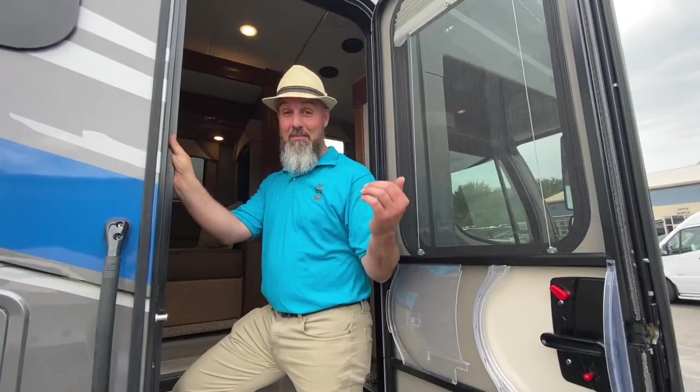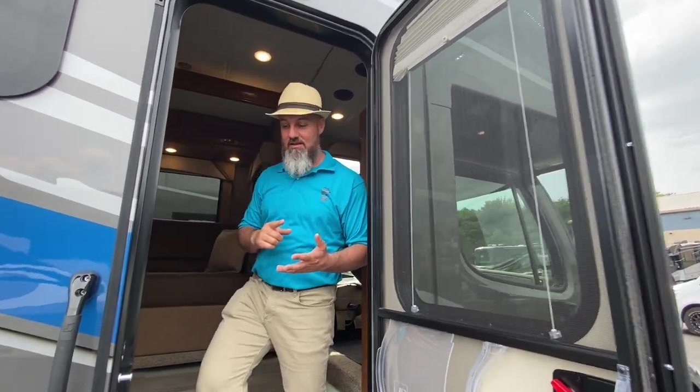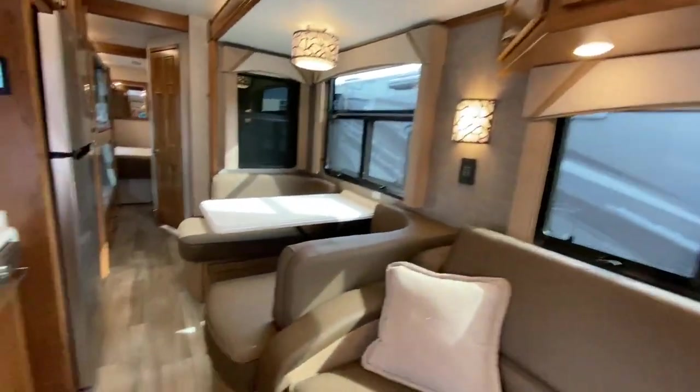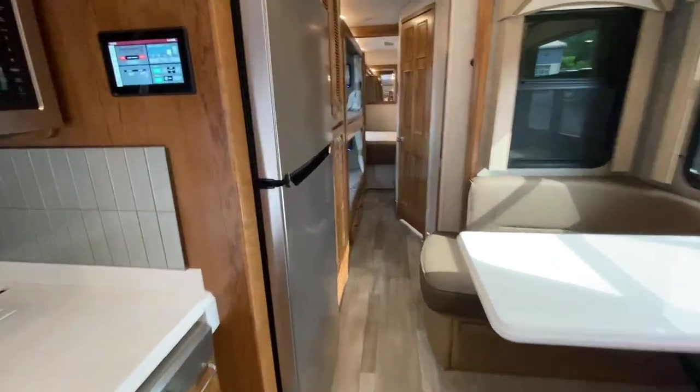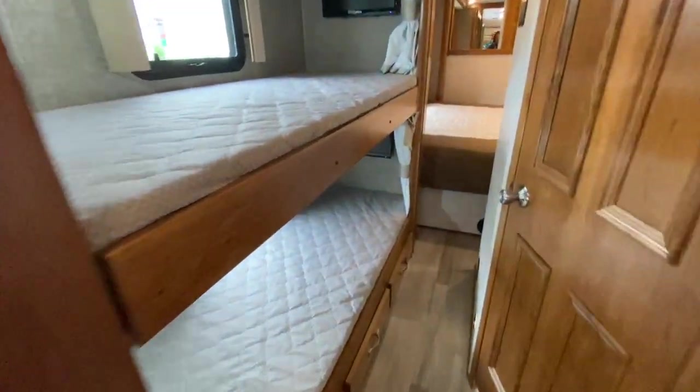With the slide-outs closed, I want to show everybody how you can still access the refrigerator, bathroom, and bedroom. Slides are in — no problem — access to the fridge, access to the back bedrooms and bathroom. Now let's open it up and show them everything.